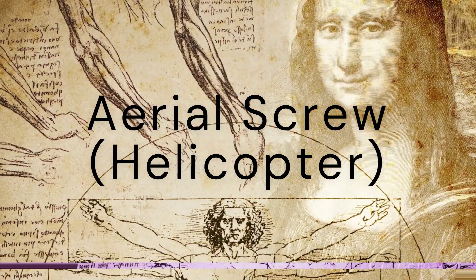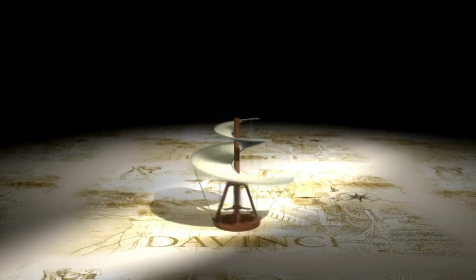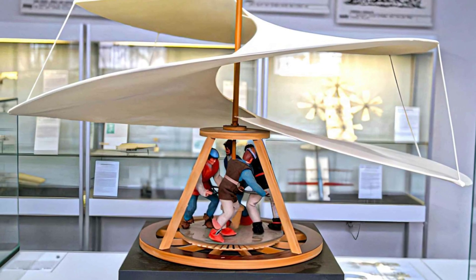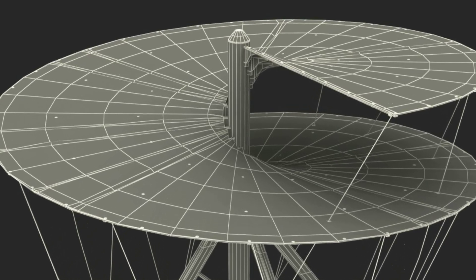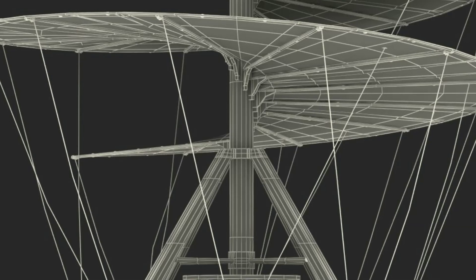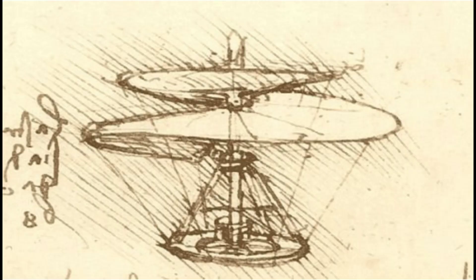Number 10: The aerial screw. Often regarded as a precursor to the modern helicopter, this ingenious design was intended to lift off the ground using a spiral rotor. The concept was based on the water screw. Although it was never built in Leonardo's time, the concept demonstrates his forward-thinking approach to flight and aerodynamics, the propeller being a screw in part.